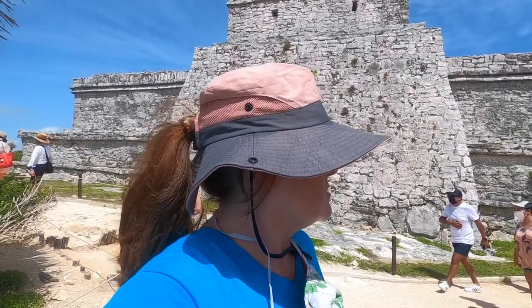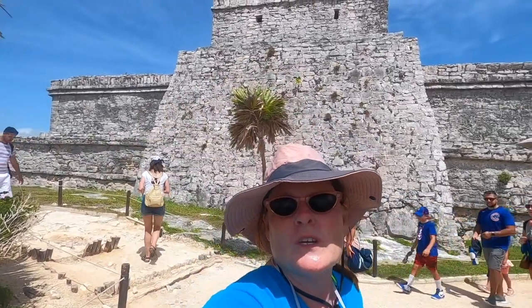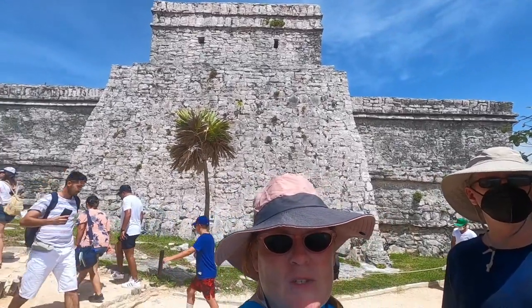We are here on a tour with Ocean Tours at Tulum.